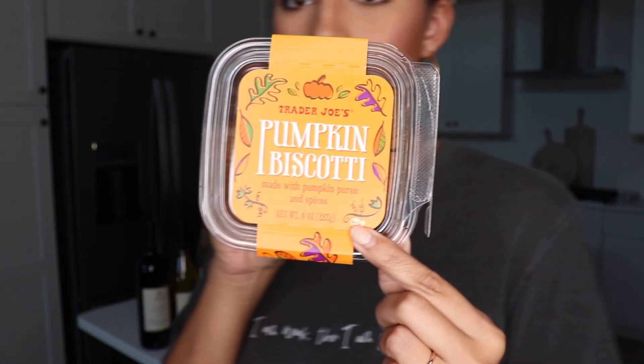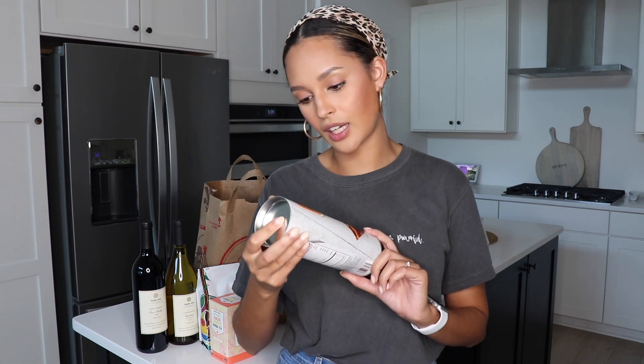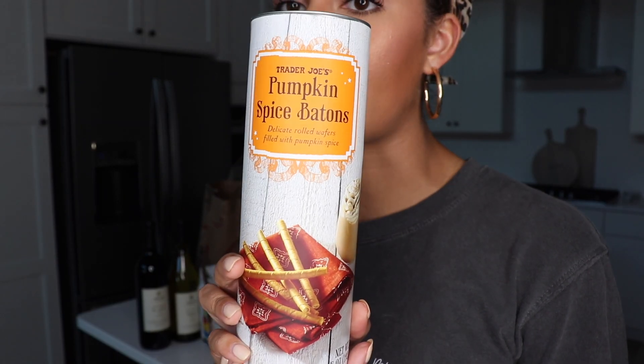I picked up these pumpkin biscotti cookies — because pumpkin spice everything! I know Yannick likes biscotti cookies so I wanted to give this a whirl, and it was seasonal. Then another thing I got was pumpkin spice batons — I think that's what they're called. I haven't tried them yet but they're probably delicious. Could you imagine hot cocoa with some of these pumpkin spice little wafer things?